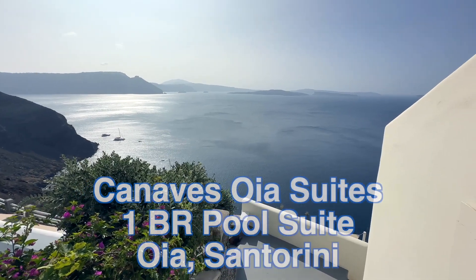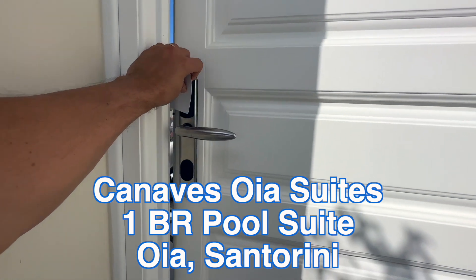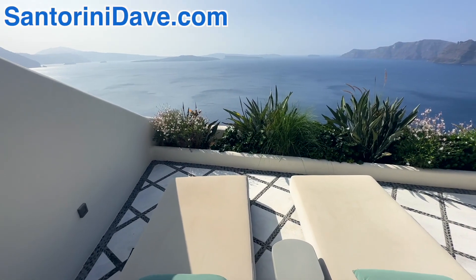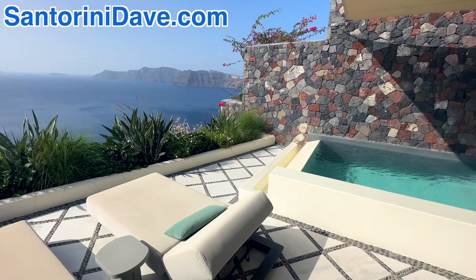I'm here at Canaves Ia Suites in Ia, Santorini, and I'm going to take you on a tour of a one-bedroom pool suite. There are five of them here and they've been recently added, and they are just gorgeous.